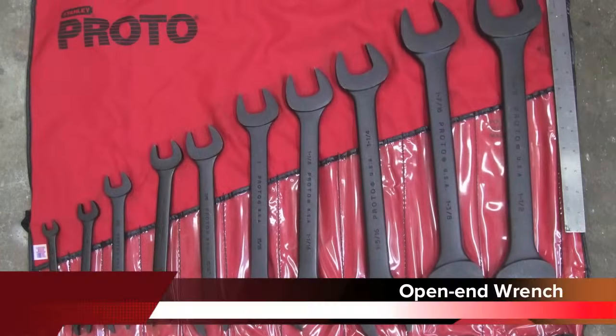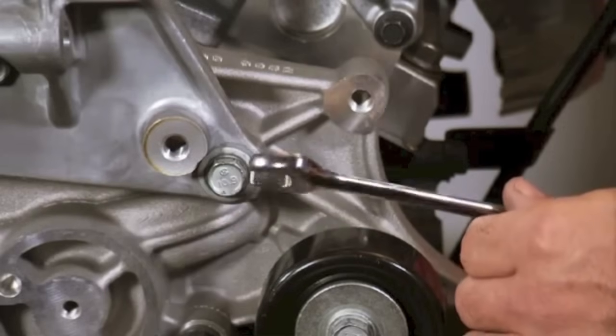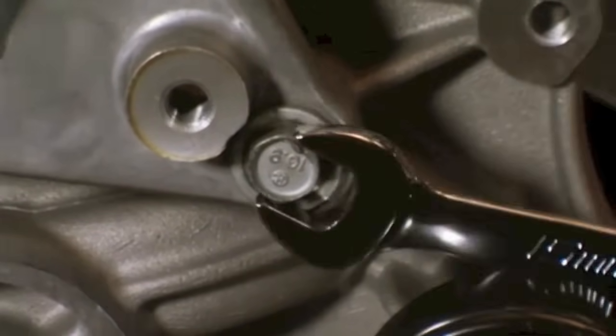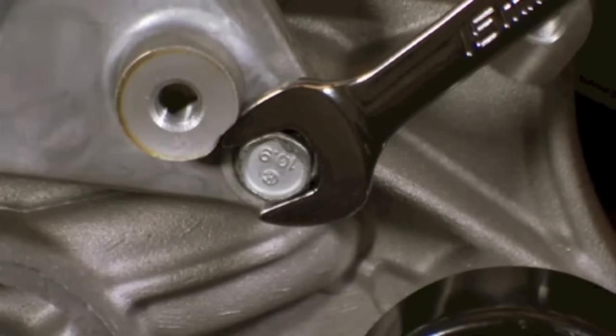An open end wrench is open on the ends and only grips two sides of the nut or bolt. This type of wrench is not good for removing stubborn nuts or bolts and will likely slip if used on them. They are only used when a box end wrench or socket cannot be used.